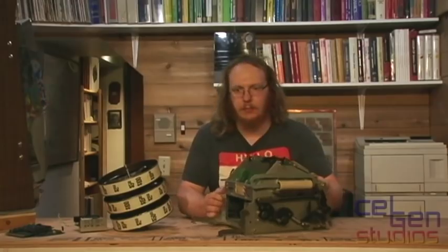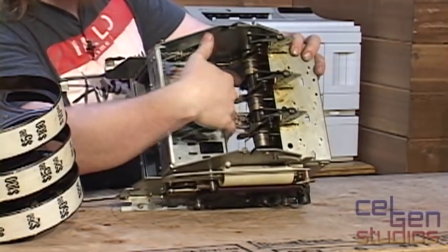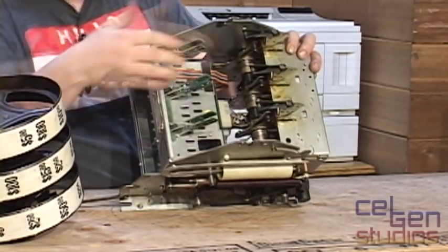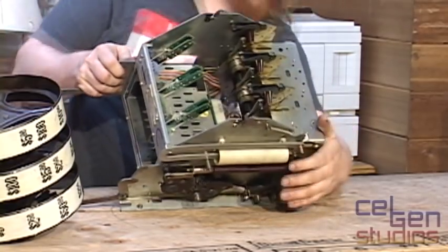Otherwise there really isn't much else that's been added to this. We see the card cage down here — really this whole front piece is just the card cage. The rest of it is just the wiring harness that plugs into the back. There is no logic in this thing at all.